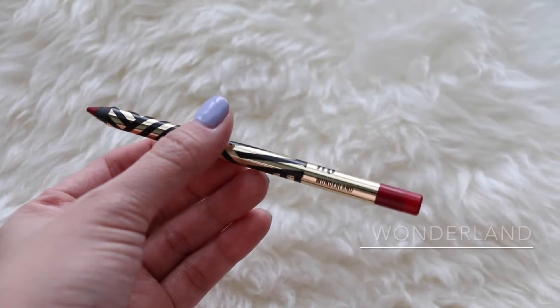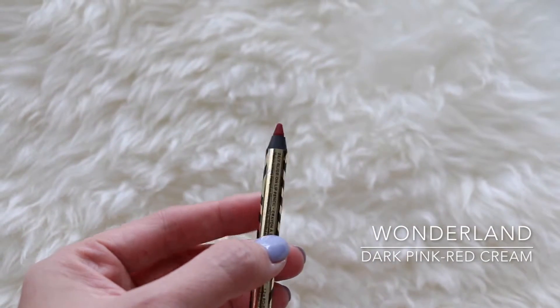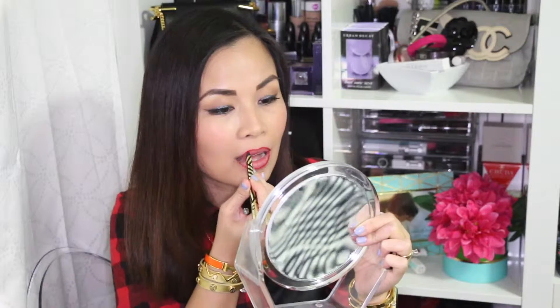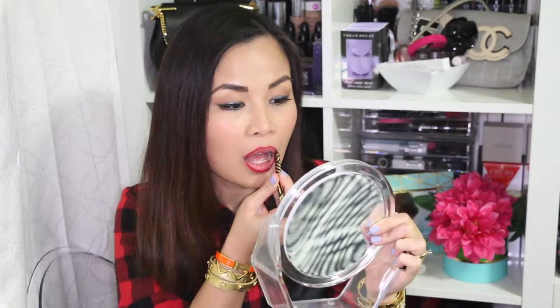This is the shade Wonderland and I'm showing you the lip pencil first. Just line your lips — this will keep your lipstick lasting longer and it also gives it definition. It can also act as a primer.